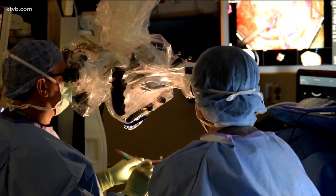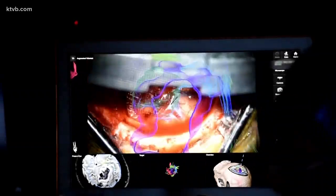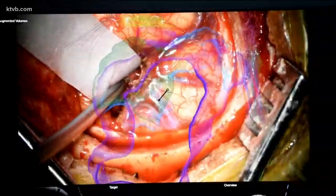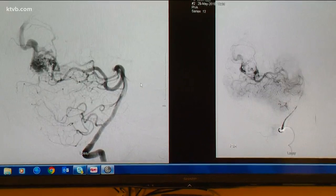Dr. Duckworth says augmented reality makes brain surgery safer, and he's proud to be the first in the region to use it. It's an exciting time to be a neurosurgeon and I don't want to go back to the old way of operating. Mr. Griggs is happy he benefited from the new technology. I'm just grateful to be here. Mike Griggs is also the first patient in Idaho to have brain surgery through the wrist. The good news is he's got a great prognosis.